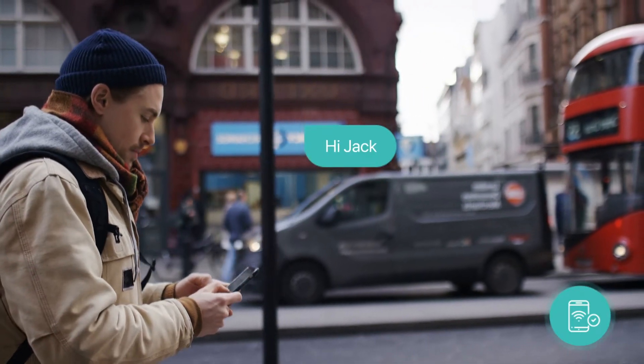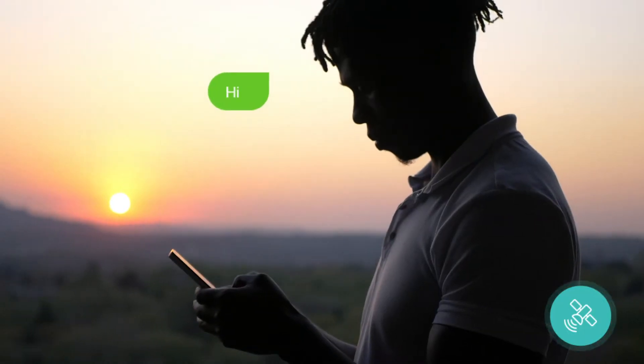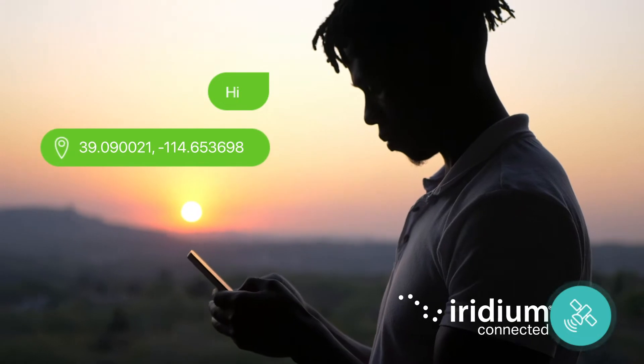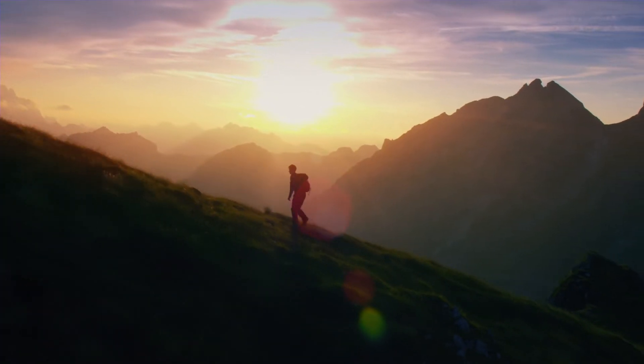And if you share your Xoleo number or email with them, they can initiate a message to you. Xoleo utilises the Iridium satellite network, keeping users connected from the North Pole to the South Pole.